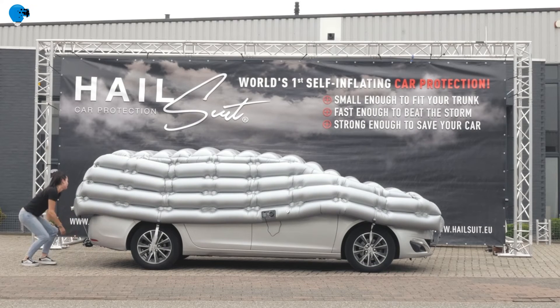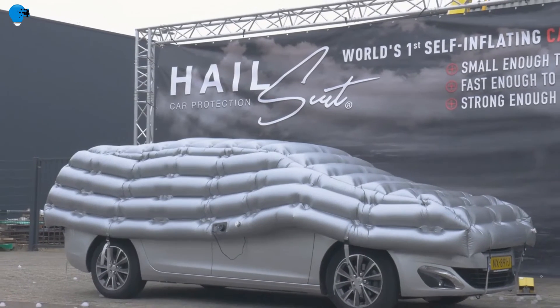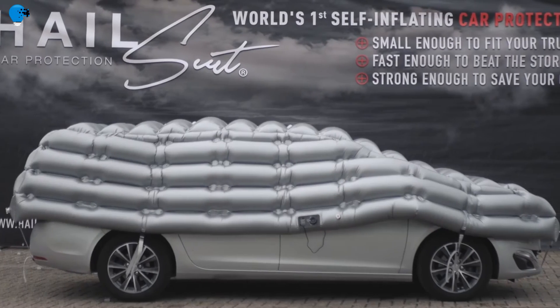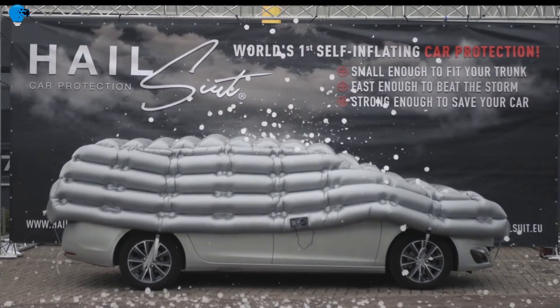Therefore, damage to your car resulting in loss of value will occur more and more often. This probability will further increase in popular holiday destination countries such as Italy, Germany, France, Sweden, Austria, and Switzerland.